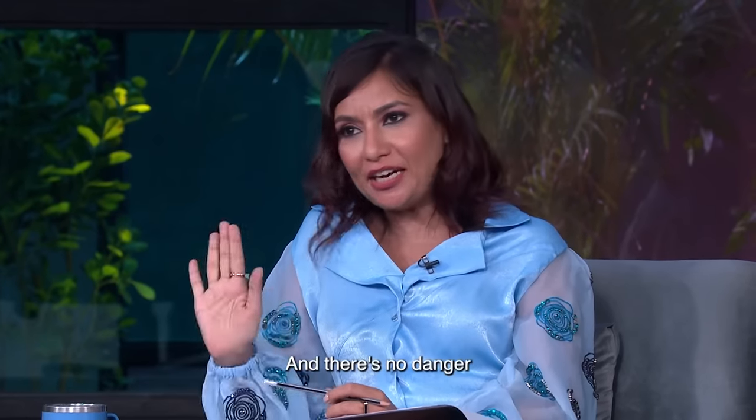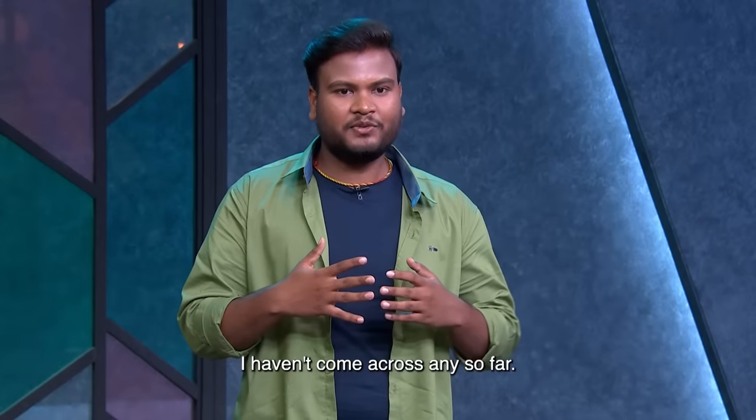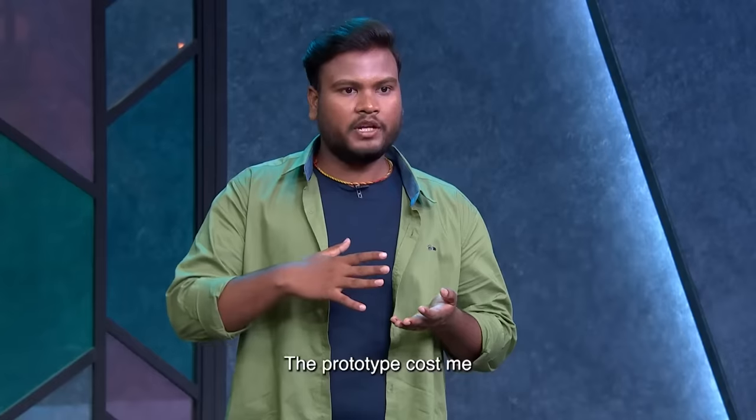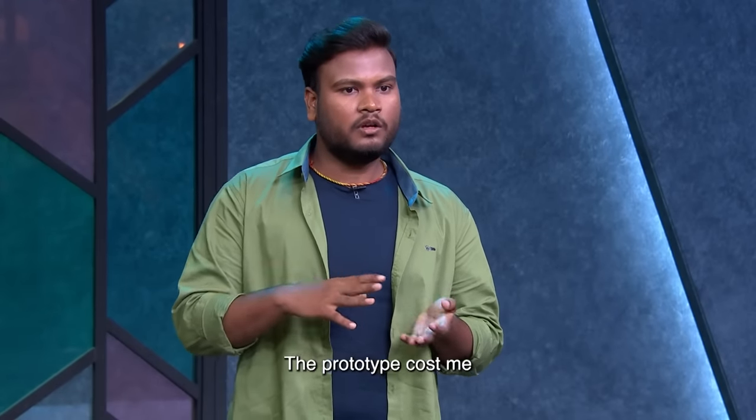There is no danger for riders and no harmful effects. The cost of making the prototype was 5,000 rupees.